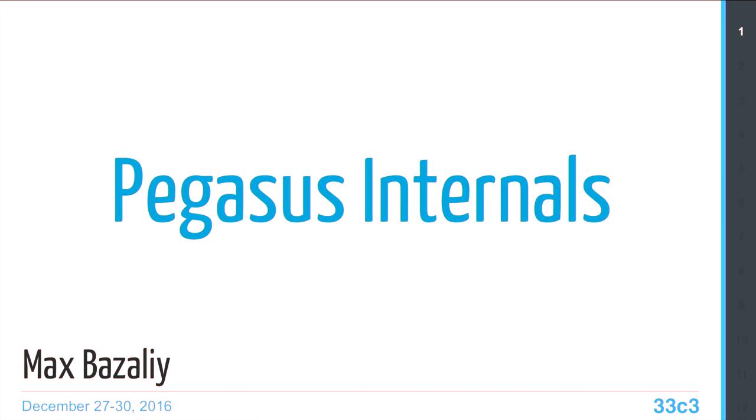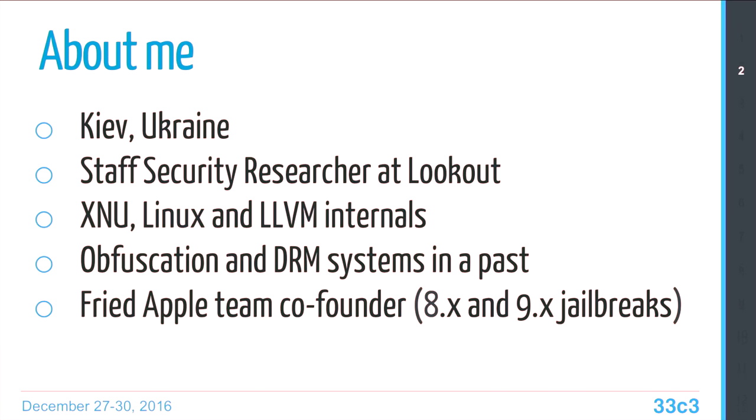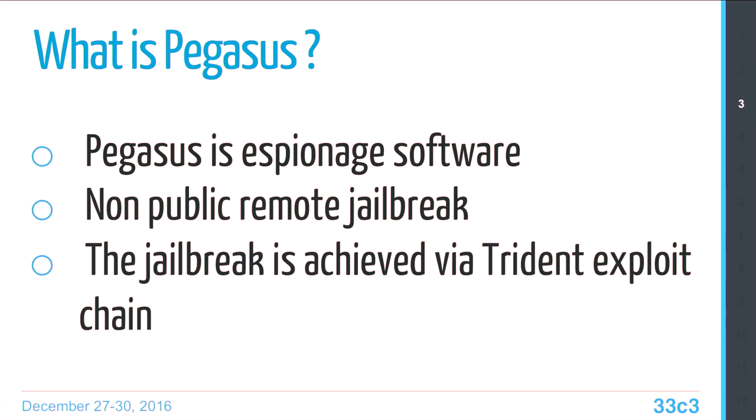Hi, everyone. My name is Max Bazelli, and today we'll talk about the Pegasus internals. I'm from Kyiv, Ukraine. Currently I work as a security researcher at Lookout, and the last few years I've focused on jailbreak techniques — that's why I co-founded the Fried Apple team, working on various jailbreaks including iOS 8 and 9. So: Pegasus.